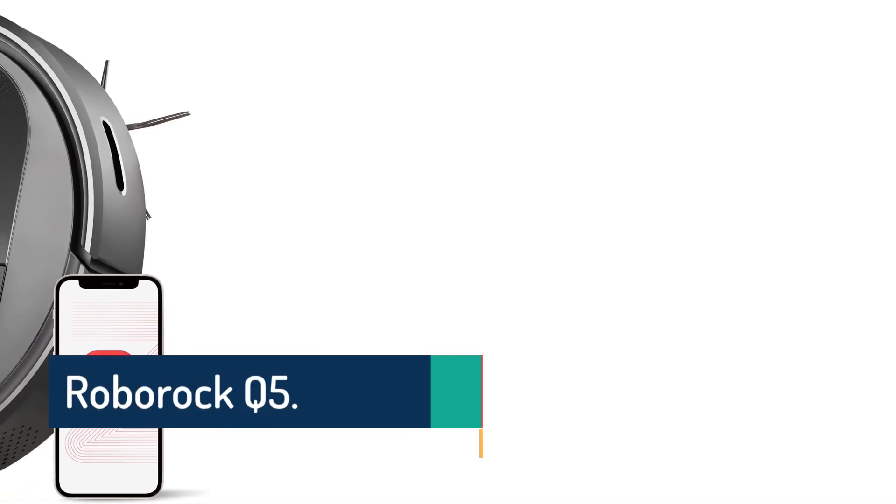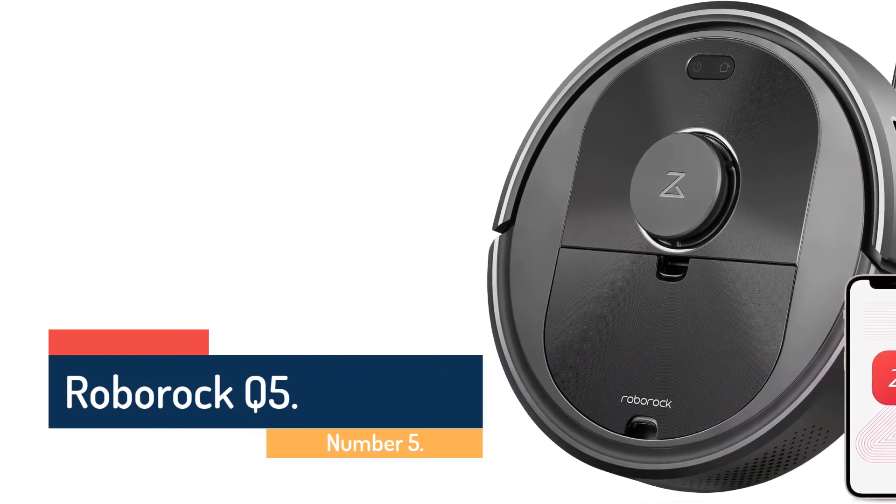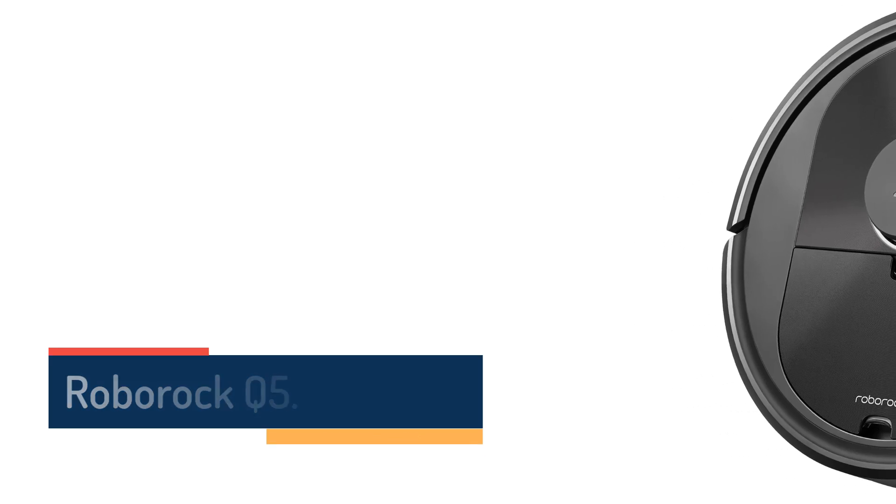Number 5: Roborock Q5. This is a top-notch clean-air vacuum and great navigator that avoids most obstacles while keeping on top of scattered debris.